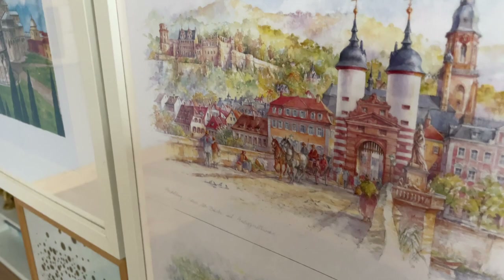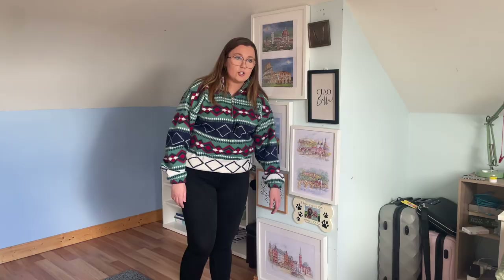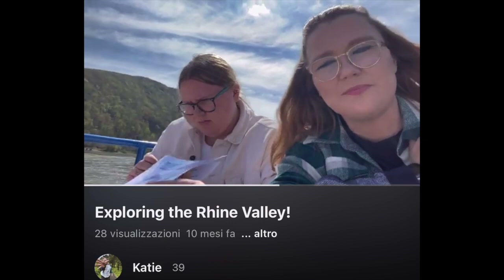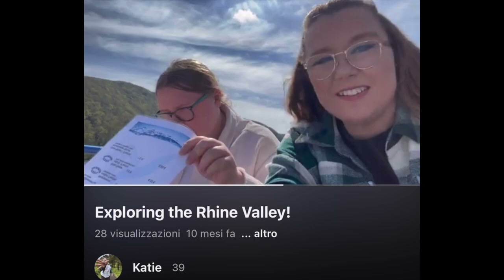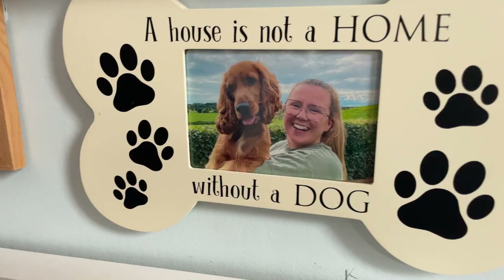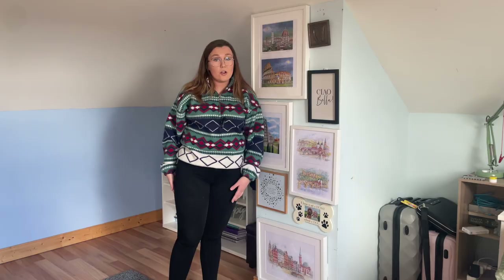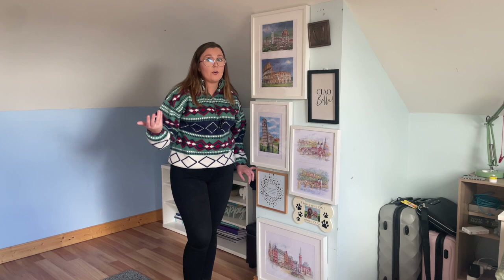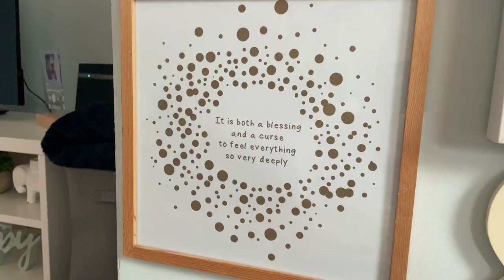These two beautiful pictures are from Heidelberg, which is a beautiful city in Germany — we went there for a day trip and that's all available on the channel. At the very bottom I have Frankfurt and a picture of me and Albert, because a house is not a home without a dog, and that is the honest truth. There's also a quote that has been with me since I was 13 — my mom got it for me, and I think it signified the type of person I was as a teenager and how that has followed me through my whole life.